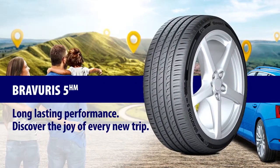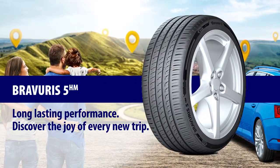Bravuris 5HM. Long-lasting performance. Discover the joy of every new trip.